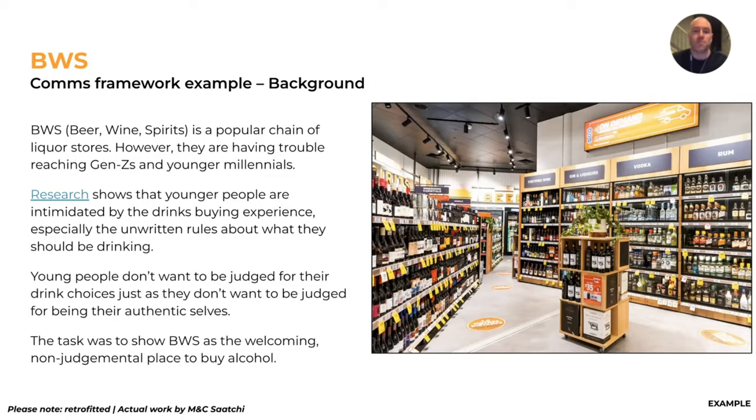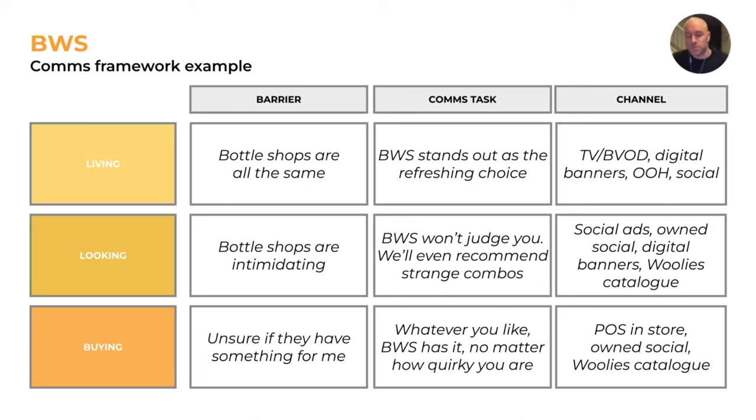Young people don't want to be judged for their drink choices, just like they don't want to be judged for being themselves. So the task is to show that BWS is the welcoming, non-judgmental place to buy alcohol. In the living phase: the barrier is 'all bottle shops are the same'; the comms task is 'BWS stands out as the refreshing choice because it's distinctive'; and the channels would be TV, BVOD, digital banners, out-of-home, and social.